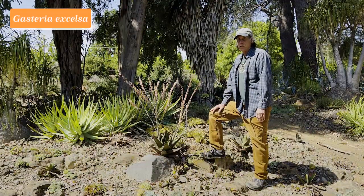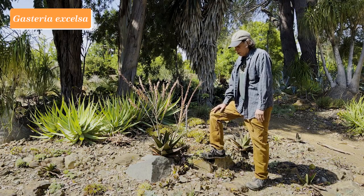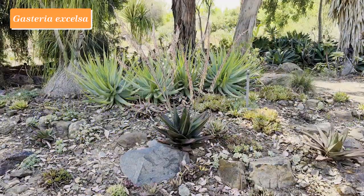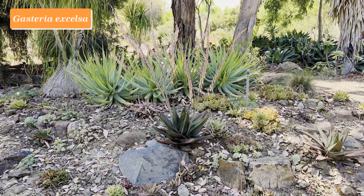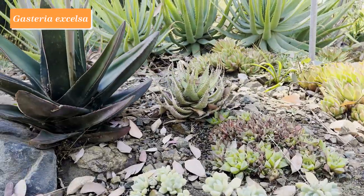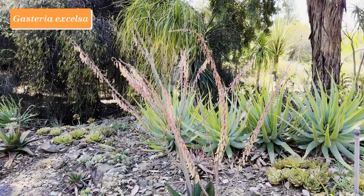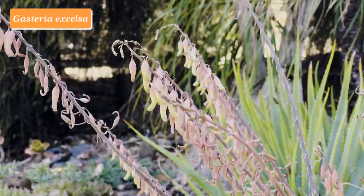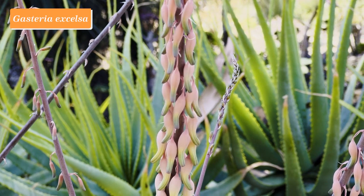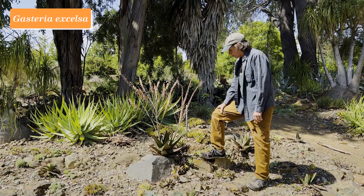Gasteria is a genus closely related to aloe, and they all come from southern Africa. Mostly they're on the small side, generally less than a foot across, but this is one of the largest gasterias: Gasteria excelsa. The leaves are triangular and tapered, and the inflorescence is much branched. The flowers begin at the bottom and work their way upward, so this particular raceme here is just beginning flowering, while the one toward the tip is near the end. A wonderful summer-flowering plant from South Africa and very easy to grow.